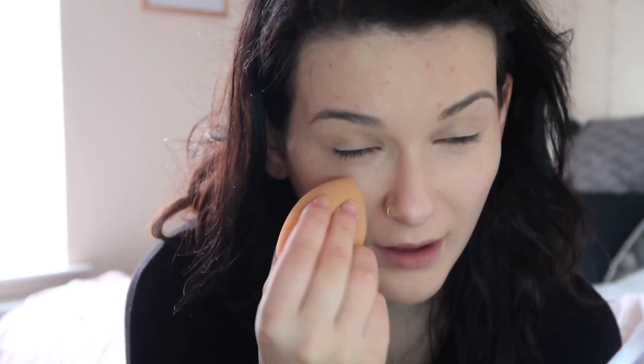I kind of switch between concealers. Sometimes I'll treat myself and use my Urban Decay one, but that's usually for when I'm having a really good skin day because it is quite light. Recently I've been using the Collection Lasting Perfection - everyone has it - in the lightest shade, fair number one. I also have this Urban Decay Naked Skin color correcting thing which claims to lighten up your dark circles before you put concealer on, so I'm going to try that because dark circles are a constant struggle in my life right now.